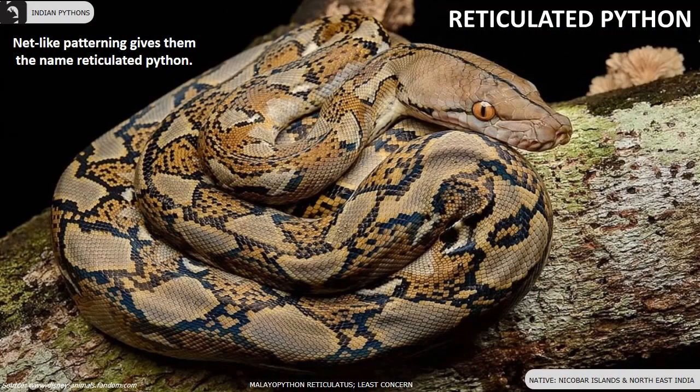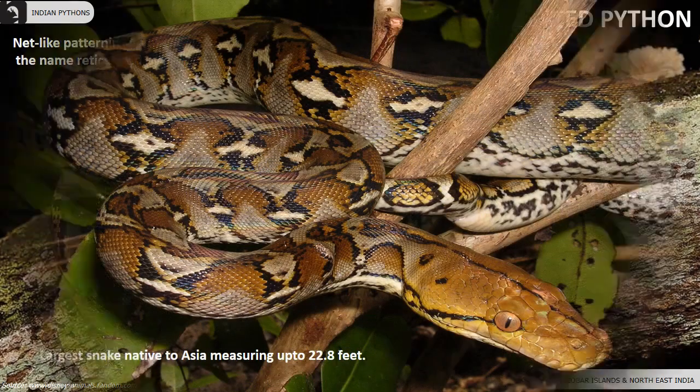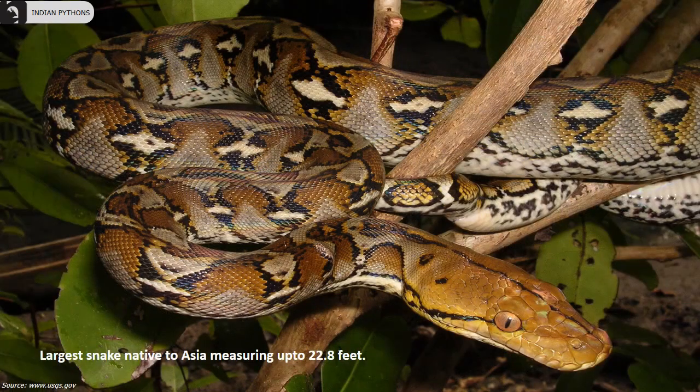Reticulated pythons have a net-like patterning, which gives them their name. They are found in the Nicobar Islands and northeast India. They are the largest snakes native to Asia, measuring up to 22.8 feet.